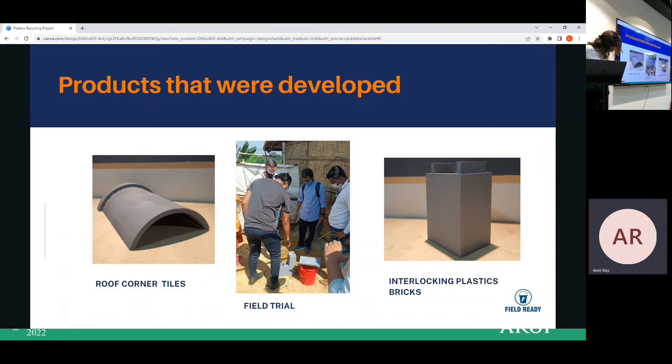In the left corner there are roof corner tiles used on top of the roof, and on the right side there are the interlocking plastic bricks. We also conducted a field test with our country director James Moon, including Field Ready personnel, in the community to get acceptance feedback and gauge their perception of how the products look.